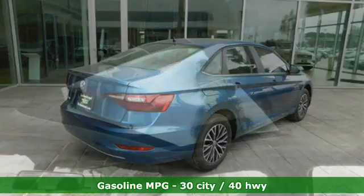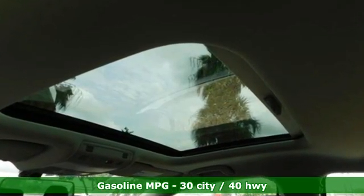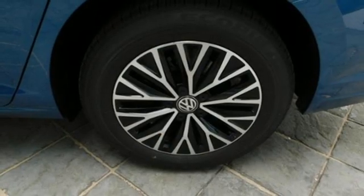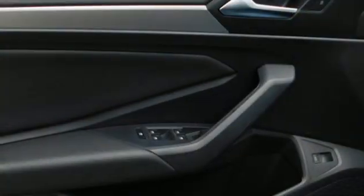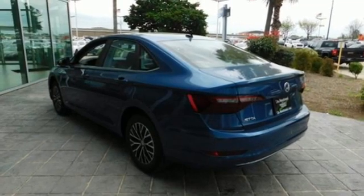It boasts an impressive list of features like these: streaming audio, Wi-Fi hotspot, dual zone climate control, wireless phone connectivity, front heated bucket seats, automatic transmission, power sunroof, gas pressurized shocks, and intercooled turbo inline four-cylinder engine.